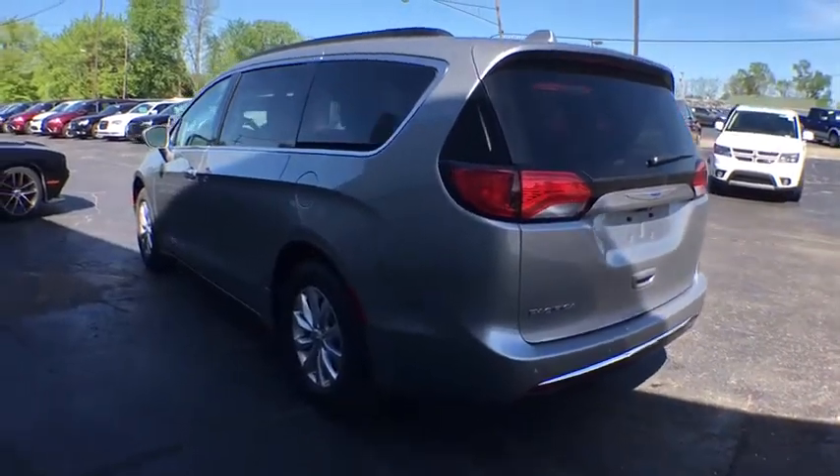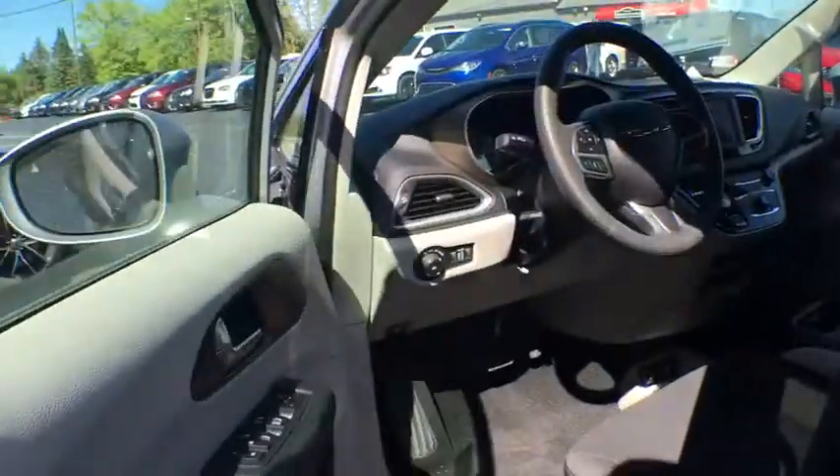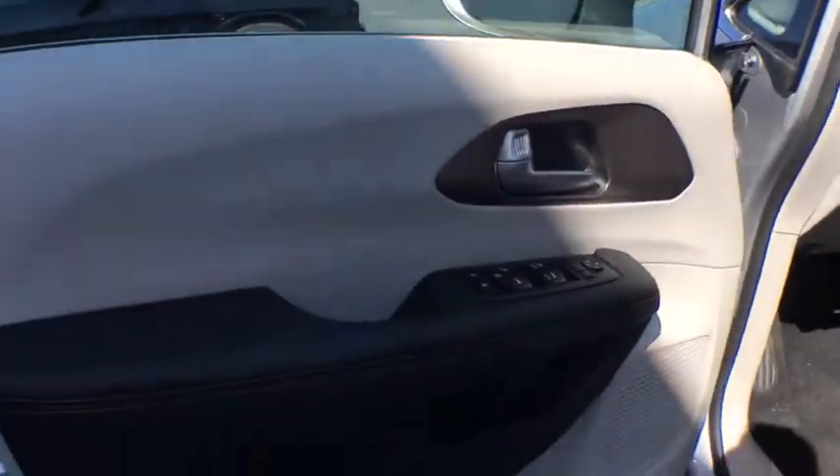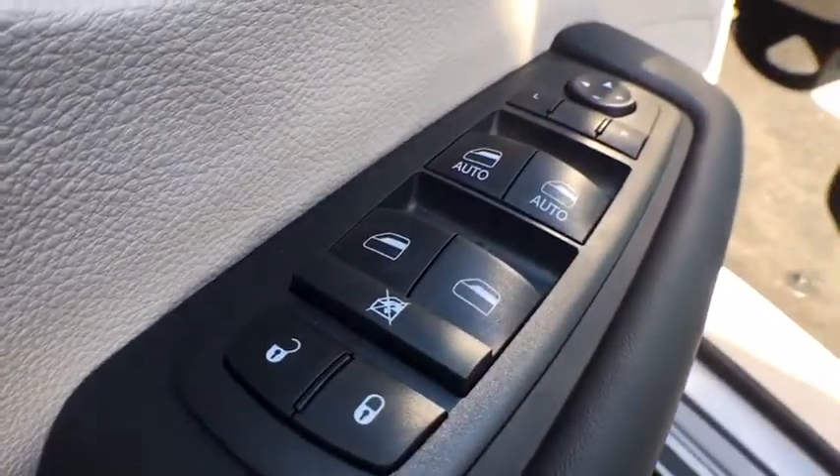Traction control, remote engine start, stability control, steering wheel audio controls, power liftgate, keyless entry, anti-lock braking system, backup camera, Bluetooth, adjustable steering wheel, power steering.